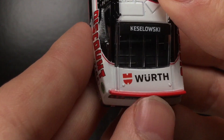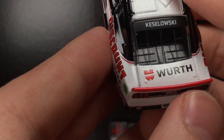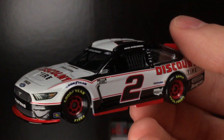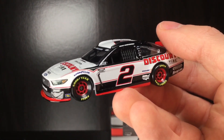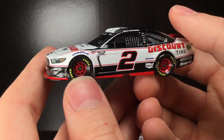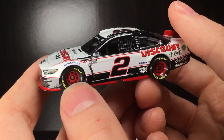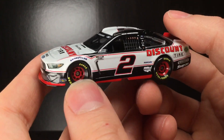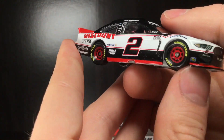Of course you have Worth right there, and that diecast is actually releasing very soon — the 2021 edition of the Worth paint scheme, which I cannot wait for. Keselowski on the back window. Absolutely guys, what a great diecast here. I'm going to be honest — when I first heard this car was being shipped, I thought it was going to be just a normal paint scheme. I cannot tell you how much better this paint scheme looks on a 1:64 car. I'm going to say it is a 9.8 out of 10 — almost a flawless paint scheme. I really don't know what they could have done better.